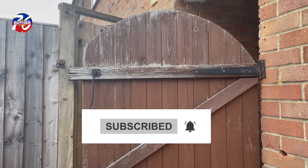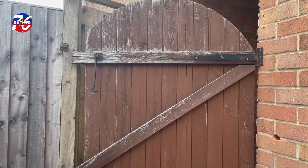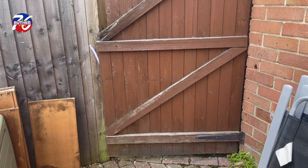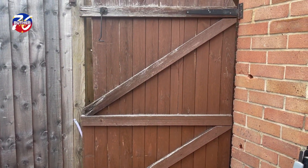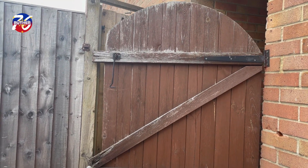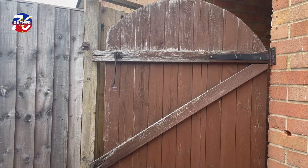So guys, finally, after a long wait, this old gate in the garden will be changed today. The handyman is just getting the new gate, so we will wait for it to be installed today.